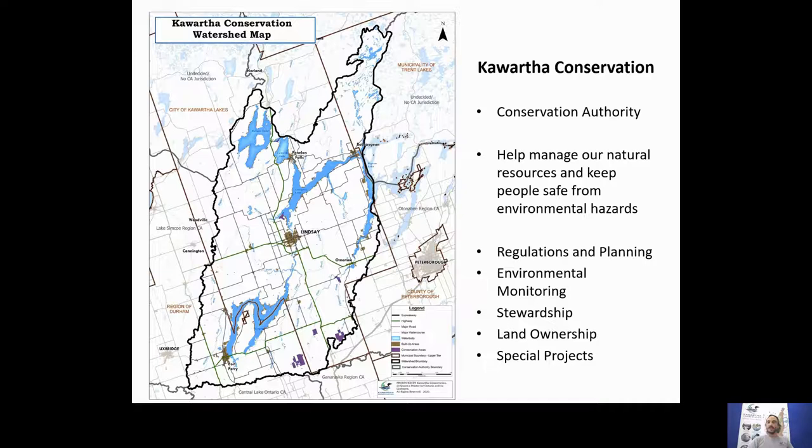We're active in forecasting the weather and how that might change water levels and flow conditions — for example, how rain events might affect the watershed. We also do stewardship, helping landowners improve the health of their lands on private properties, such as farmers who want to do something for their creek or their crops, or shoreline landowners that want to benefit the health of their lake. We have a lot of extension services to help people both financially and with technical assistance.